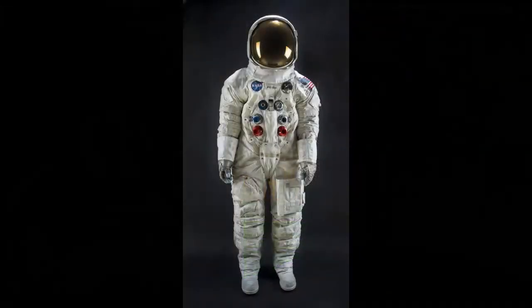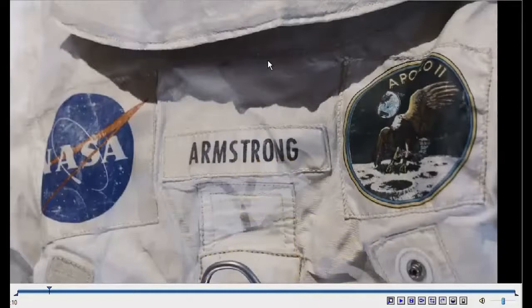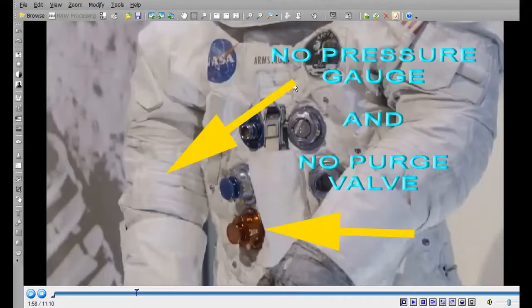Look at this photo — one of their spacesuits marked as NASA 1973. Here's a cropped section of the right arm and wrist — as you can see, no hole and no gauge. And here are some clippings from an Adam Savage video showing Neil Armstrong's original suit on display today. There is Neil Armstrong's suit preserved — and as you can see on his right arm, no hole to accommodate a pressure gauge and no pressure gauge. The bottom arrow also shows no purge valve whatsoever.